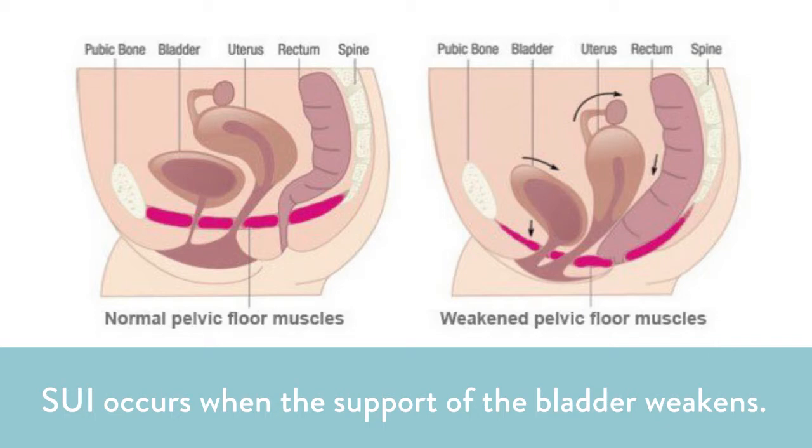Some of the common conditions that occur because of this loss of strength and tone are pelvic organ prolapse, bladder or fecal incontinence, and even lower back pain. We're going to focus specifically on stress urinary incontinence, or SUI. SUI is the unintentional loss of urine with physical activities or exertion, such as running, walking, coughing, laughing, or sneezing. SUI occurs when the tissues around the urethra get weak — including the bladder, the urethra, and the urinary sphincter. Now SUI may be common, but it is not normal.